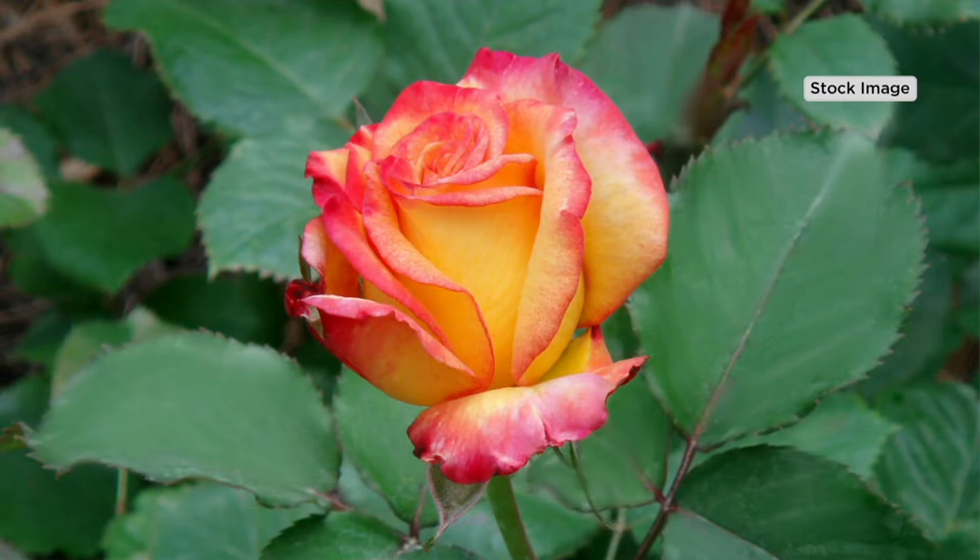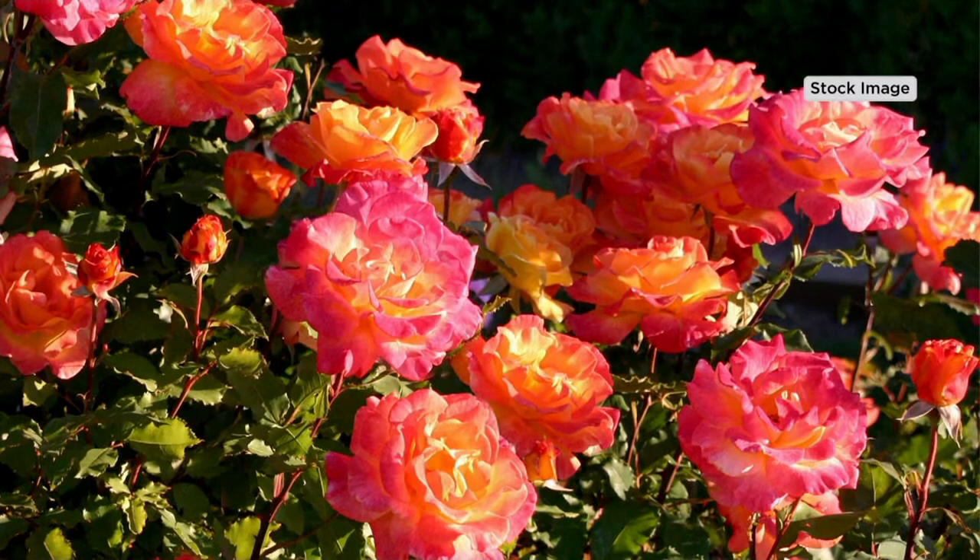Here's the thing too — these are huge. They're four to six-inch roses, and they're fragrant. They smell amazing, and they're romantic.